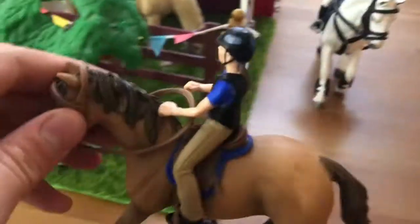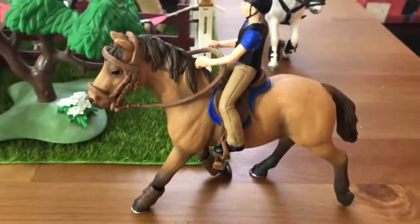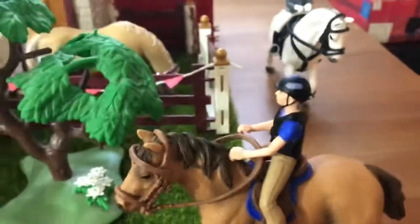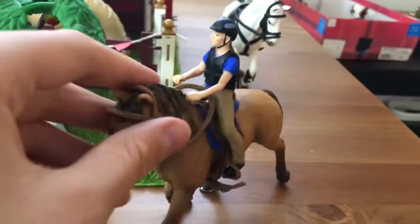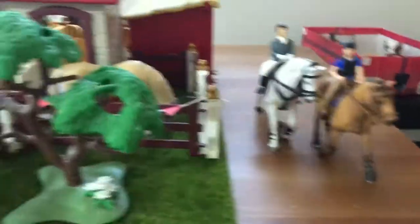Here we have Leah, who is actually riding Mocha. Leah is the rider I said would be named Isabella, but I changed that, so now her name is Leah. She's on Mocha and I customized the rider and tack, so just thought I'd let you guys know.